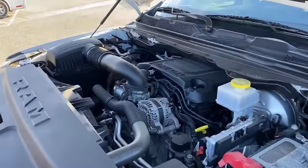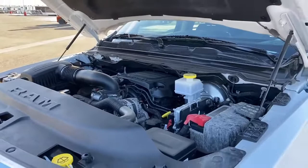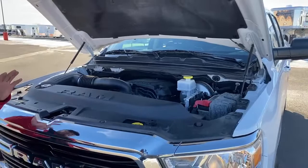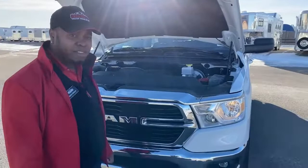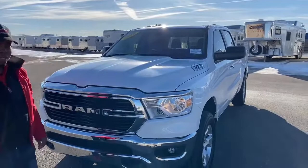Right now we are looking at the 5.7 liter V8 Hemi engine. This one produces 395 horsepower and about 410 foot-pounds of torque. Fuel mileage on this one is about 15 in the city and 21 on the highway — all depends on how heavy your foot is. It is a 5.7 liter, nice and clean engine as you guys saw, nothing to worry about.